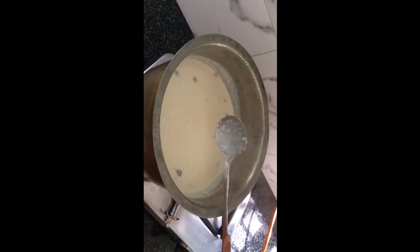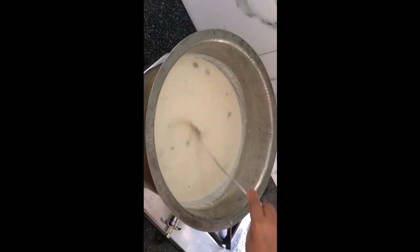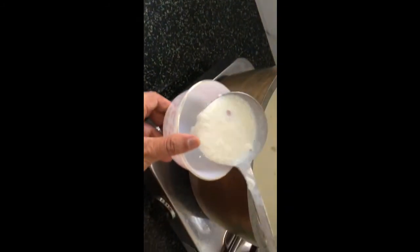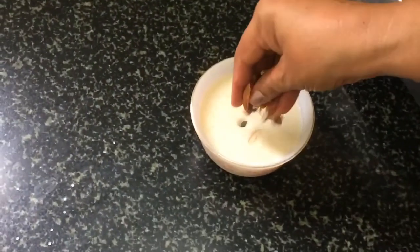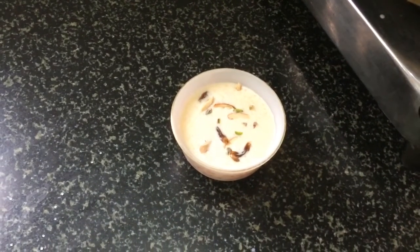It has been boiling for about 2-3 minutes and it's ready to be served. Take a serving bowl, put the kheer in it, decorate it with dry fruits, and it's ready to be served.